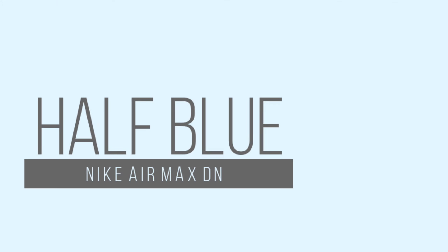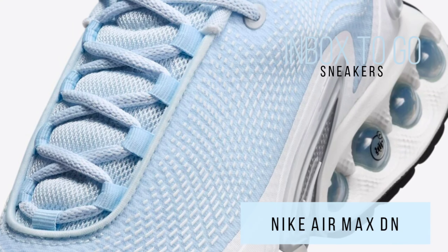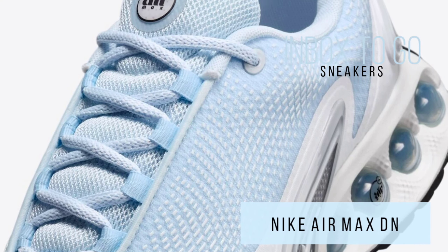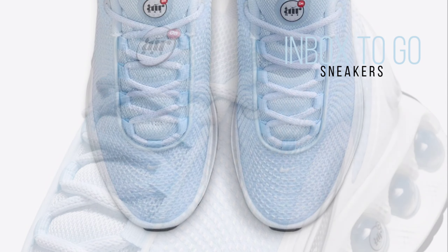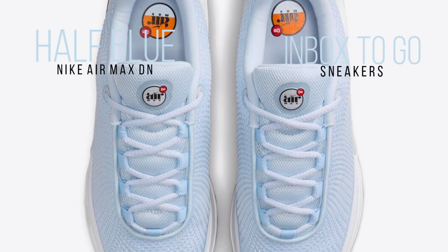Nike Air Max DN Half Blue 2024 sneaker information. As part of the celebrations for Air Max Day in 2024, the Nike Air Max DN is set to make its colorway premiere. One of these new releases is the eye-catching half-blue color.